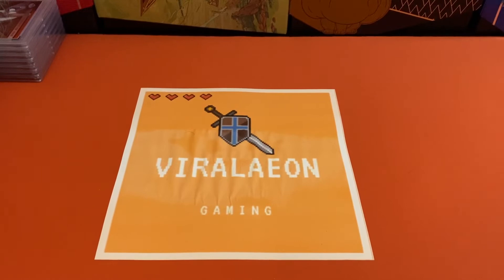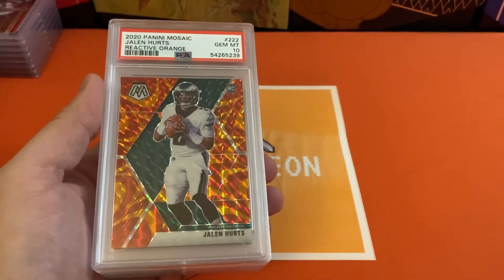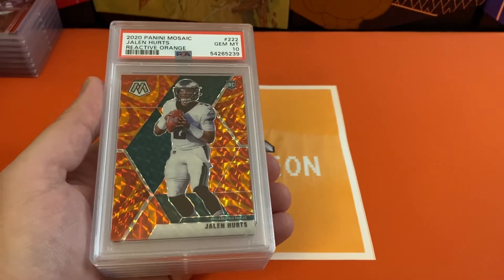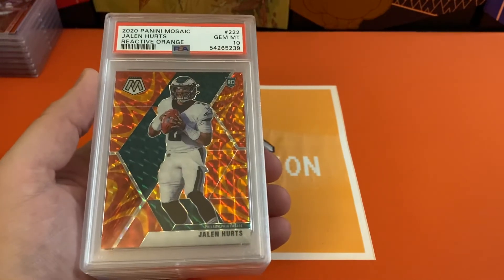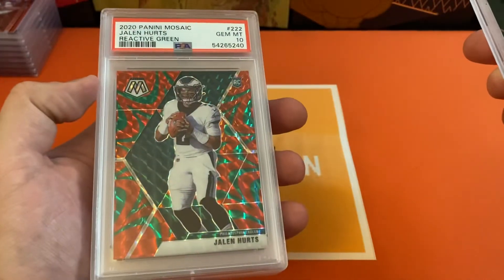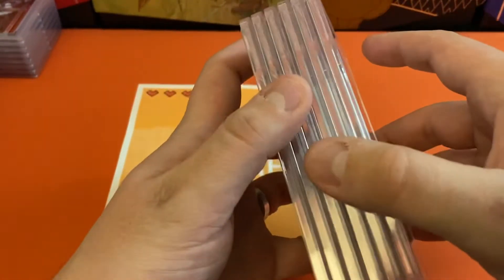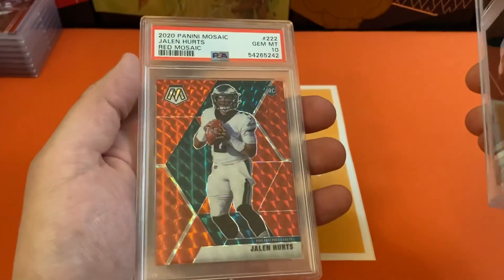I ended up buying a lot of Mosaic on one player in particular, and that is going to be a lot of Jalen Hurts. I thought he had a chance to start for the Eagles and that ended up being right. You'll have to let me know if you think Jalen Hurts is going to be the Eagles quarterback of the future. We had the reactive orange — got a 10 on that one. 10 on the reactive green, another 10 on the reactive green. The red Mosaic, we got a 10, then a 9 on the red Mosaic, and then one more 10 Mosaic.